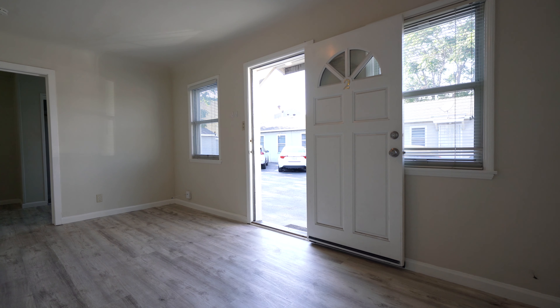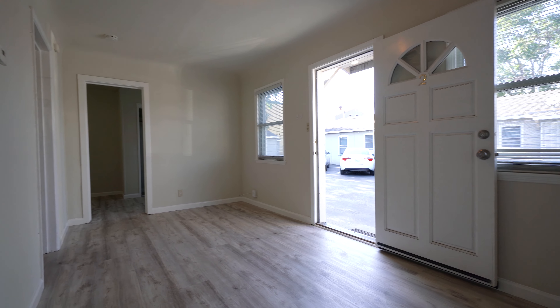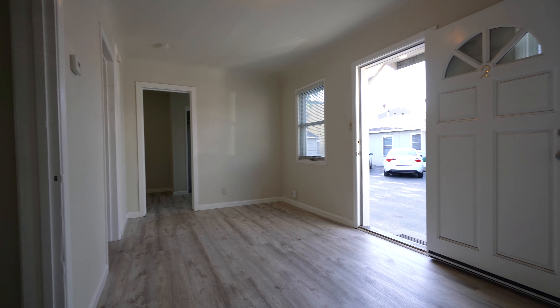Welcome to 355 North Autumn Street in San Jose. We're taking a look at unit number two, which is a two-bedroom, one-bath apartment for rent. Let's take a look.